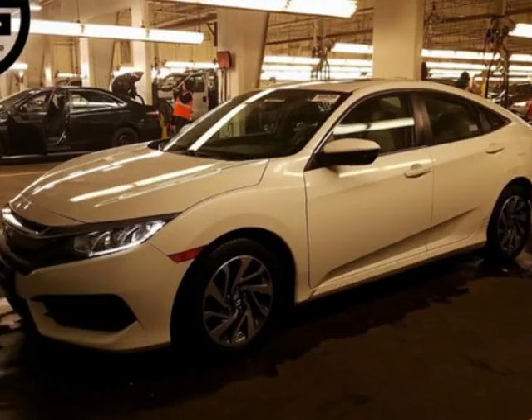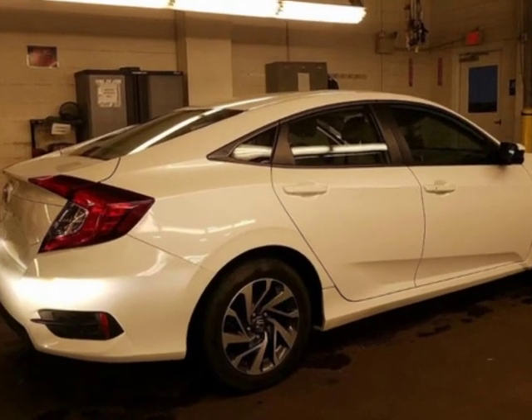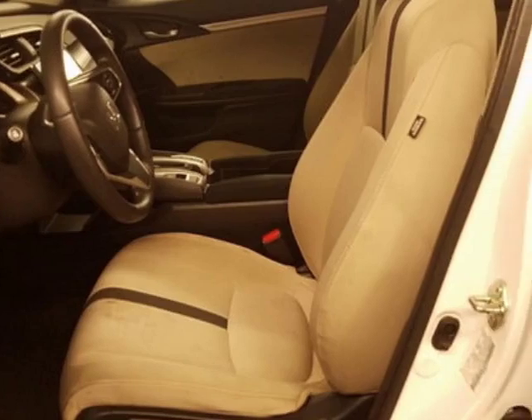Come take a look at this 2016 Honda Civic. This Civic has just under 34,500 miles. For your protection, a warranty is available for this vehicle.